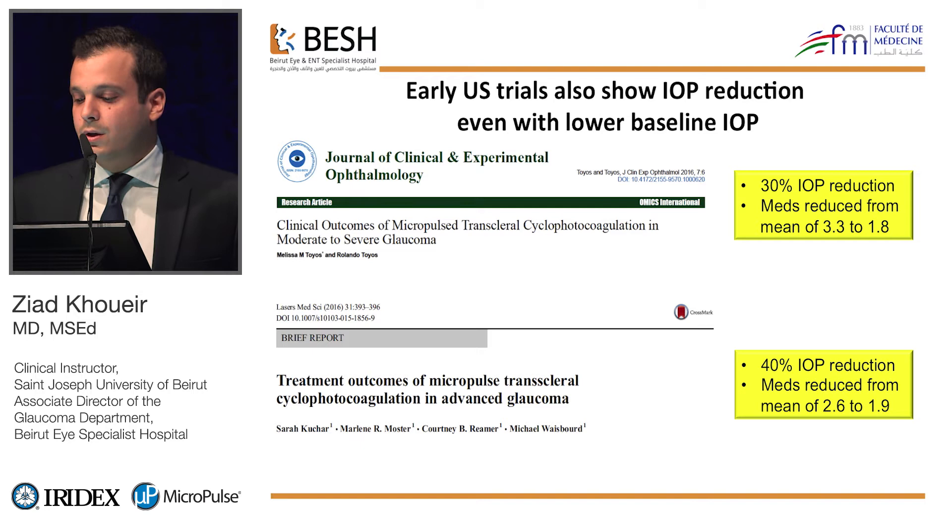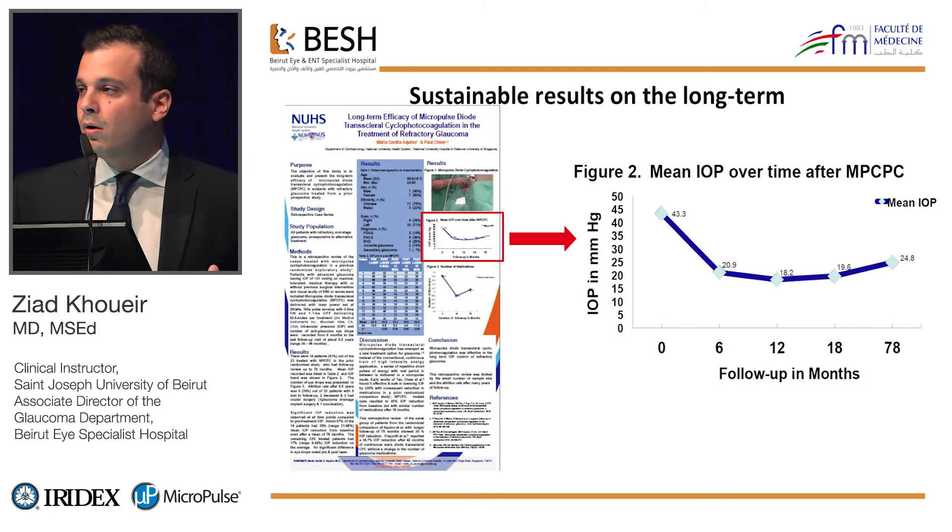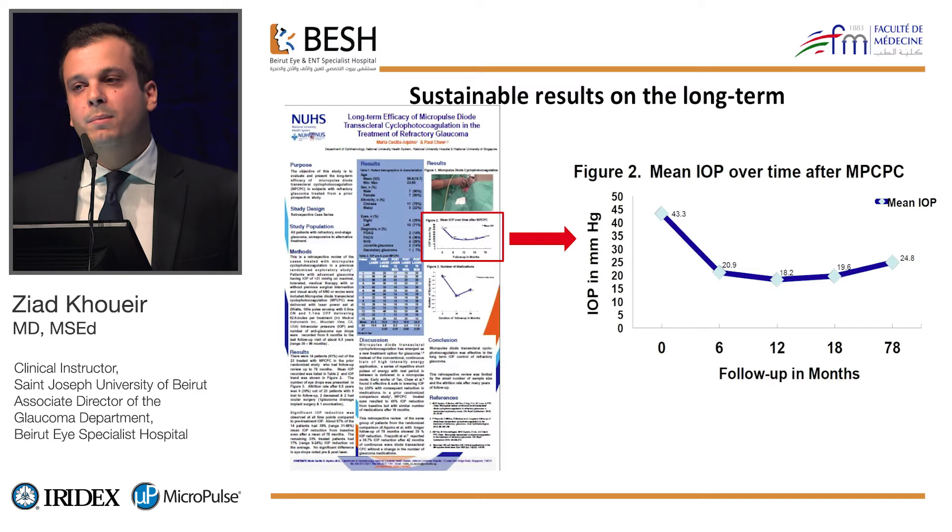When it comes to the use of lasers in glaucoma, we always ask if results are sustainable over time. Paul Chu's team from Singapore presented the seven-year follow-up of patients treated in the initial trials, and the results seem quite encouraging. This poster was presented during the European Glaucoma Society last year.